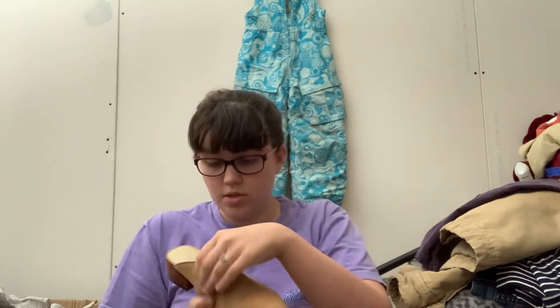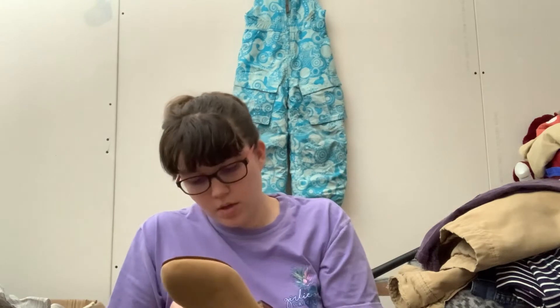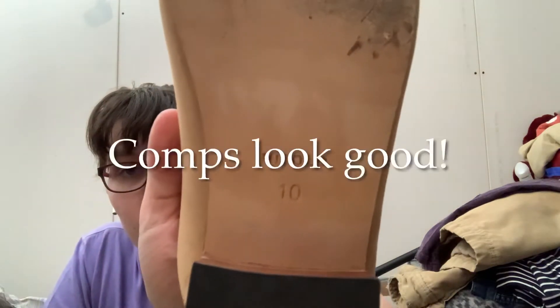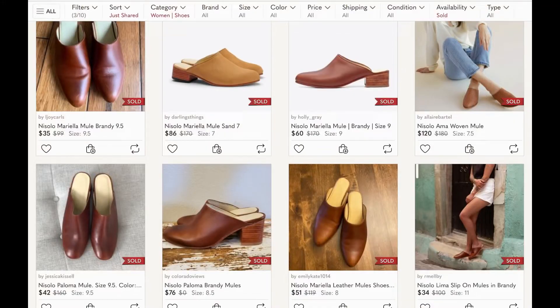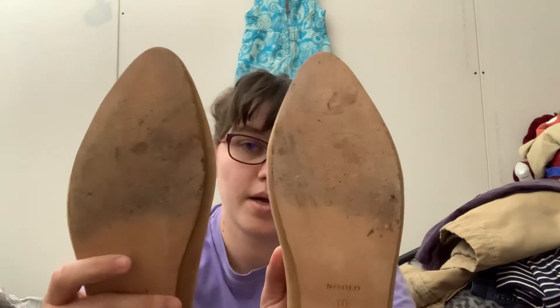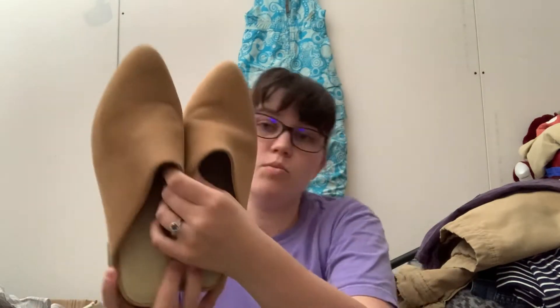This brand is called Nisolo and these are a size 10. I've never heard of this brand, so hopefully it's really good. The bottoms have a little wear to the leather soles, nothing we can't deal with. And they're really cute mules. Size 10 is great — happy with that.